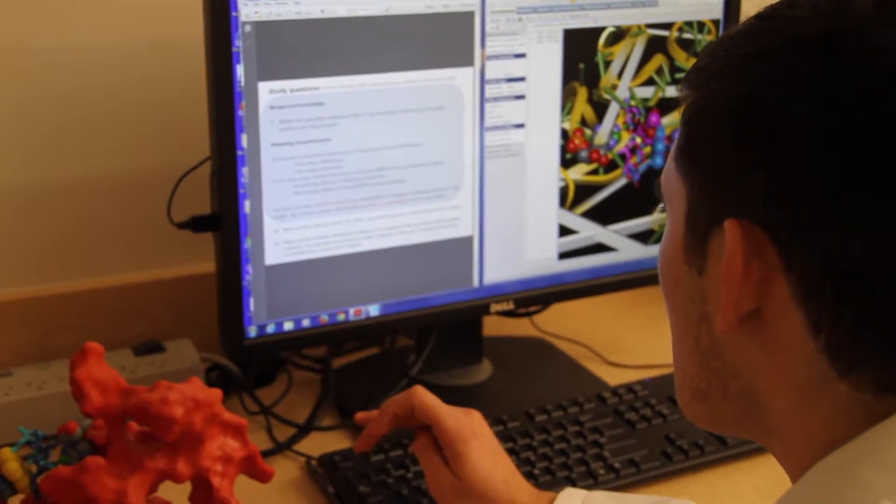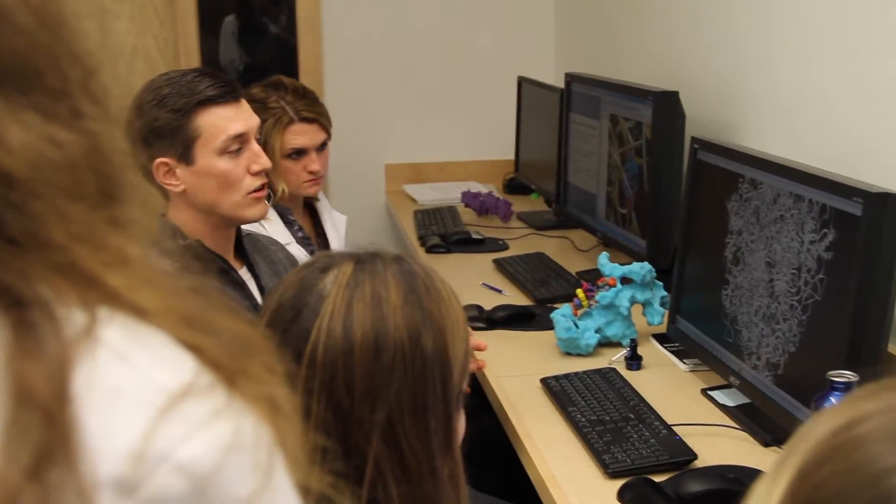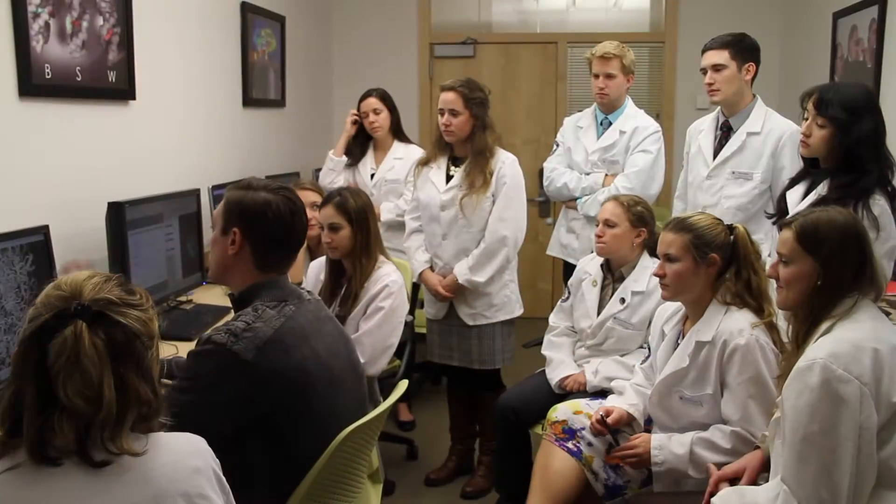Soft skills include the ability to work as part of a team in clinical exams and the ability to communicate appropriately when counseling a patient. Hard skills include blood pressure monitoring and vaccine administration.